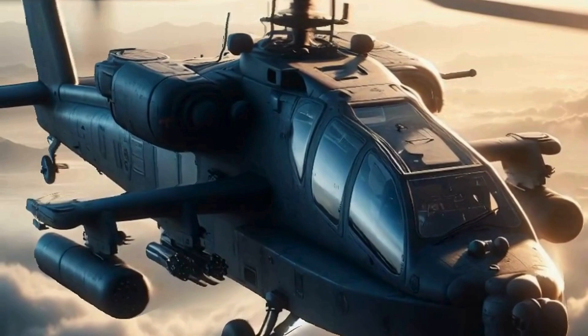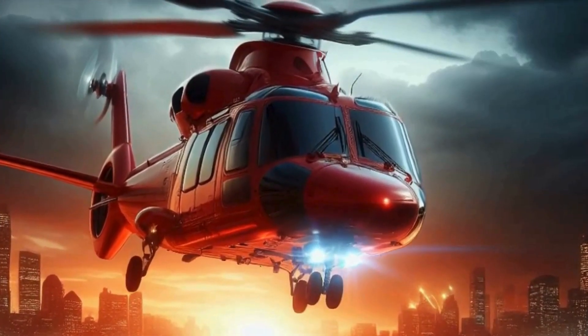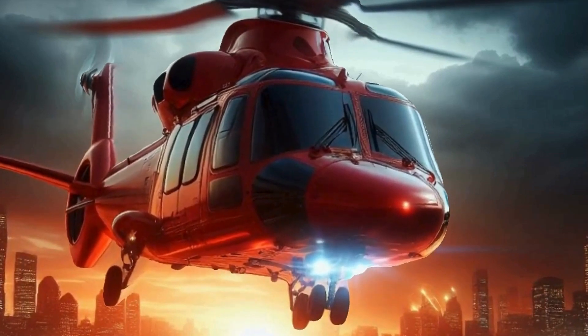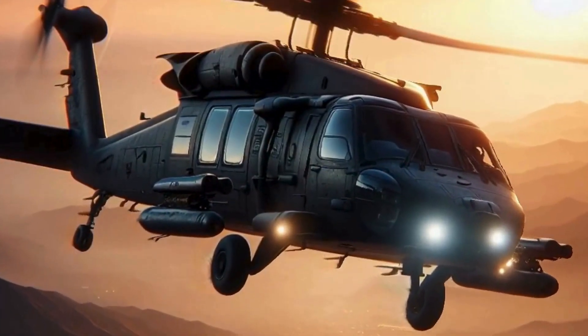Next up, we have the collective, which is located on my left side. The collective controls the pitch of the main rotor blades. By raising or lowering the collective, I can increase or decrease the helicopter's altitude. It's like magic — well, almost.